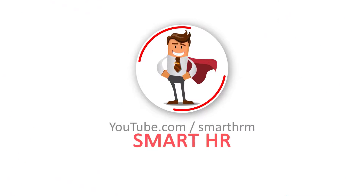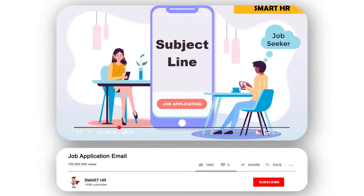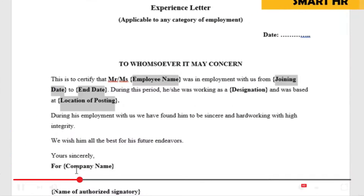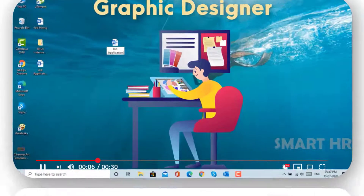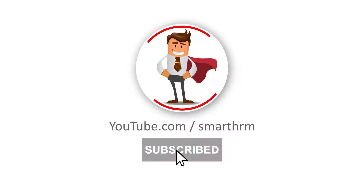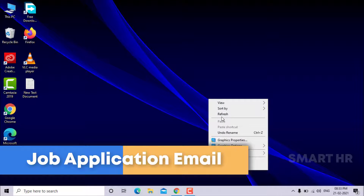Welcome to the Smart HR YouTube channel. Before starting the video, please click the subscribe button and click the bell icon so you can receive new notifications for channel updates. Today I'm going to show you how to write a job application email for a fresher.